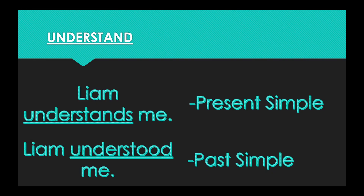Our next word is understand. In the present simple form: Liam understands me. And in the past simple form: Liam understood me. So the present tense is understand, the past tense is understood.